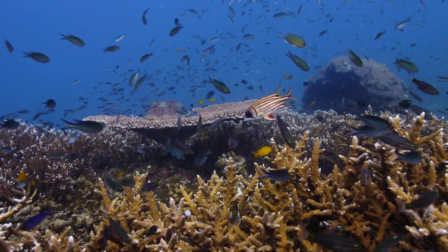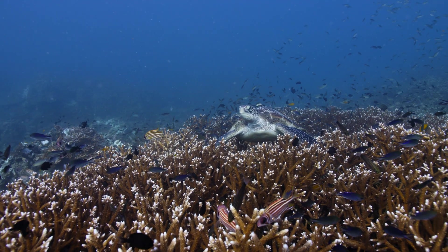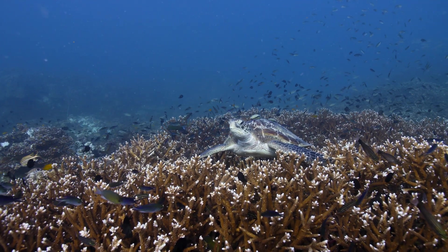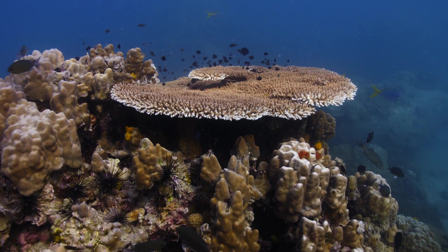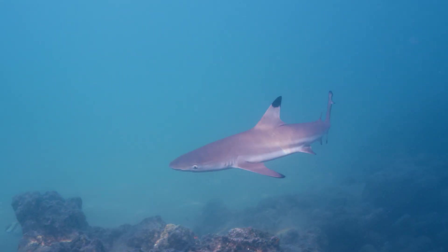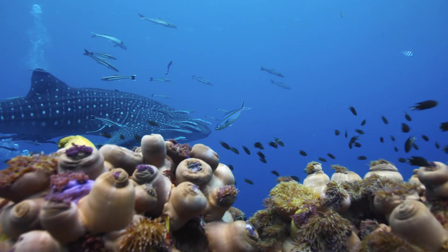Coral reefs give life to the sea. They cover less than 1% of the ocean floor, but support an estimated 25% of all marine life. These magnificent animals have lived in our oceans for 500 million years, and today they generate half of the Earth's oxygen. But how does coral reproduce and spread across the ocean floor?